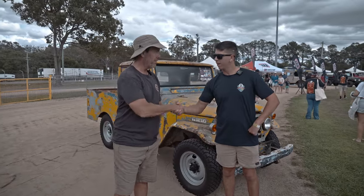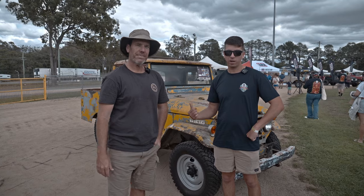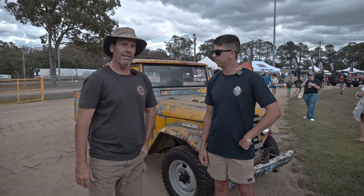Hi guys, I'm here with Paul. Good to see you, mate. He owns this FJ20 Series 28. Give us a chat about it.